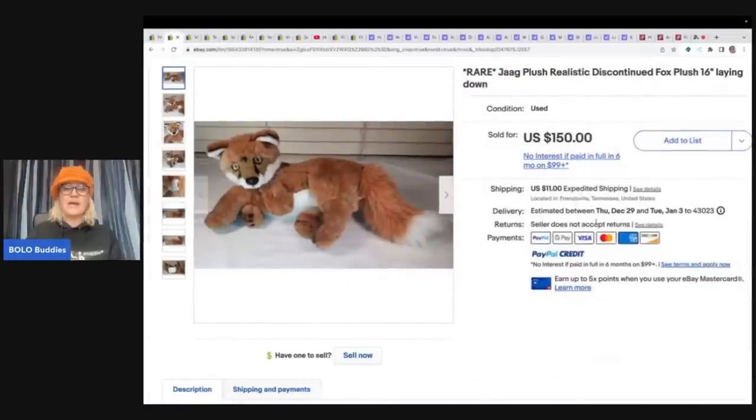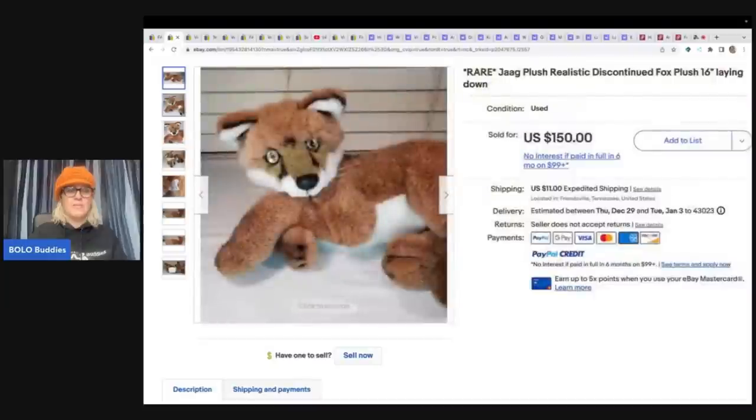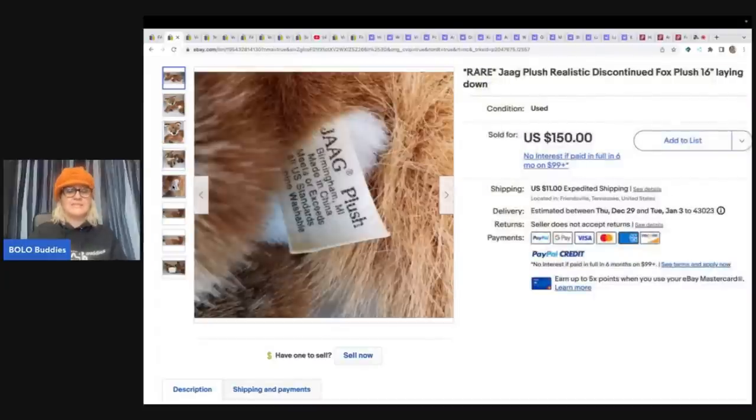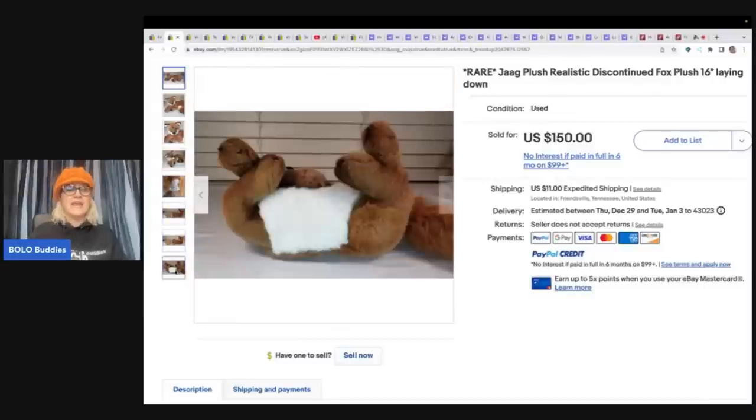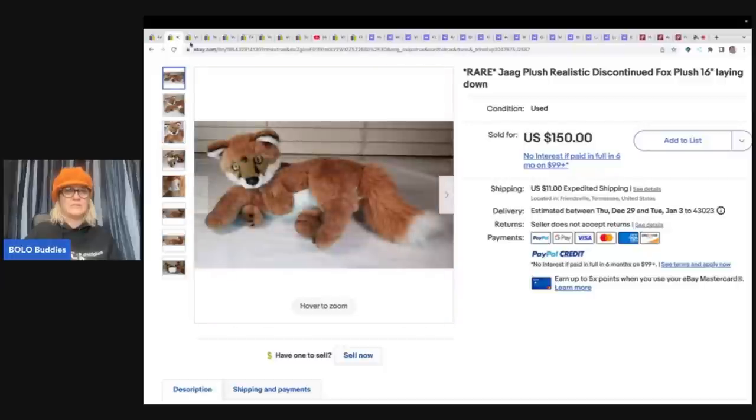This one here is by JAG. It's a realistic discontinued fox. It seems like the fox, the wolf, and different animals like that seem to do really well. So if you see them, definitely look them up. You're going to see all sorts of brands — this is not limited to a certain brand. The key word is that they look realistic and that people want them. This one sold for $150 plus shipping.